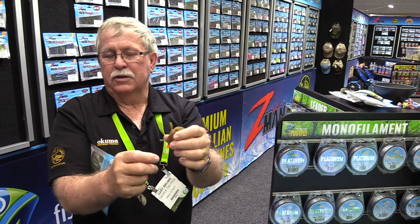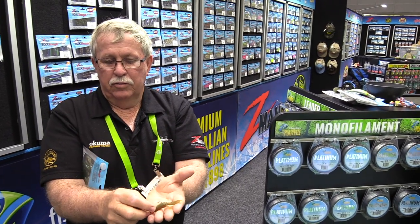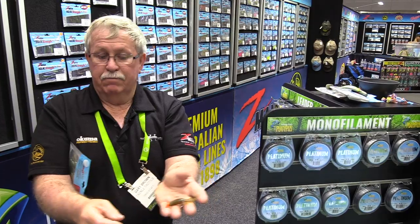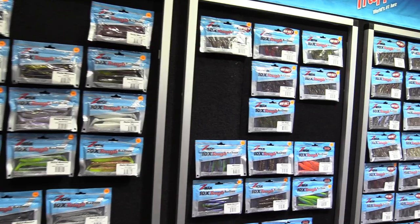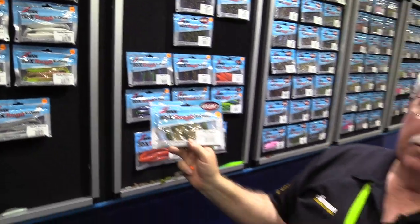The Ned rigs come in three different sizes. The TRD Bugs come in a number of different colours, including motor oil.